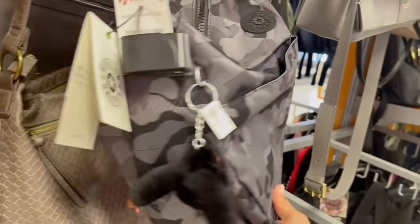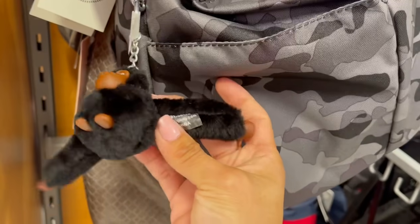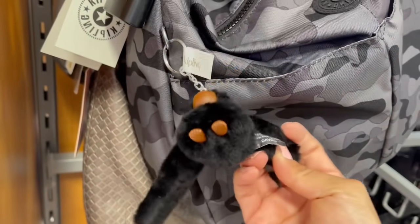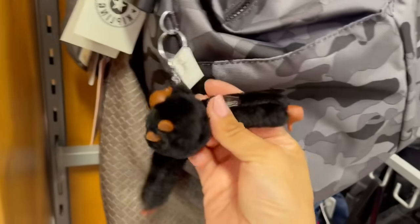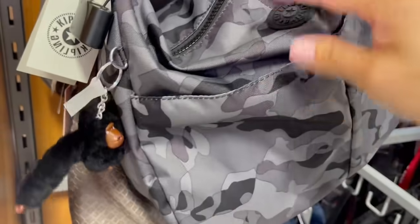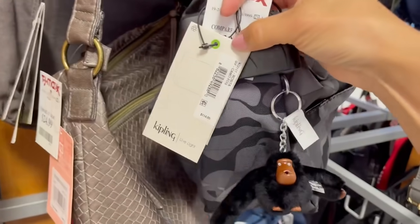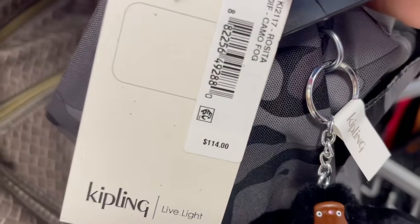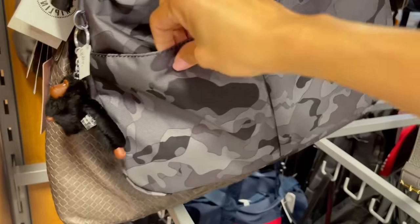Hacía rato que no veía una Kipling y aquí está. Hola changorrito, ¿cómo estás? Ya la he visto anteriormente. Saben que Kipling le pone el nombre a los changuitos o gorilitas según la persona que los diseñó. Cuesta $40 dólares pero su precio real es de $114, eso cuesta en la vida real.